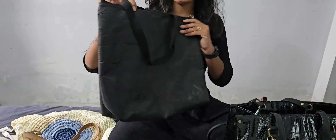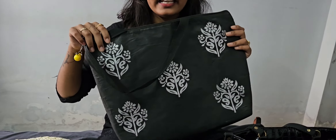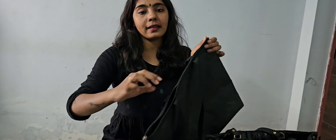This is from Vishal Mart for 100 Rs. You can wear mini shoes with it. There are a lot of bottles here.